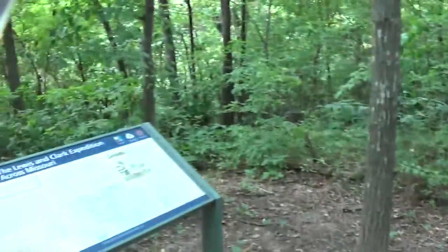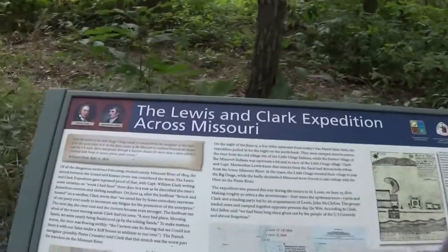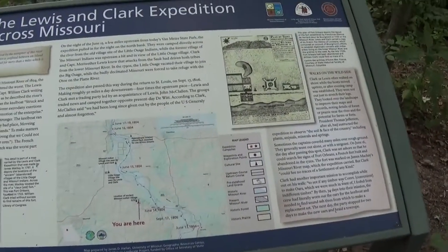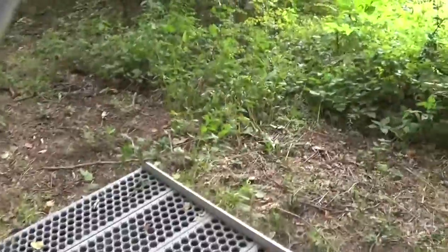So we got to the top of the Missouri River Overlook Trail here. Obviously it has some history here — Lewis and Clark Expedition across Missouri. You guys can look all this up, I'm not going to go over it all. It kind of has this border semi-useless platform here.